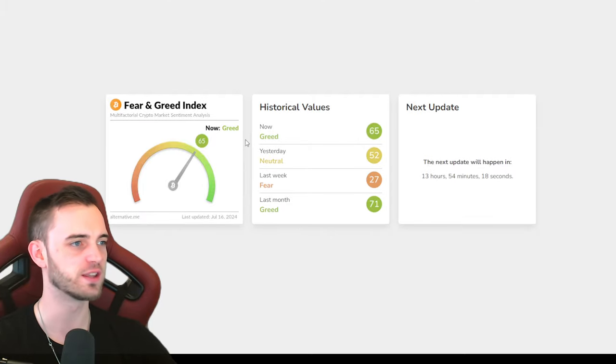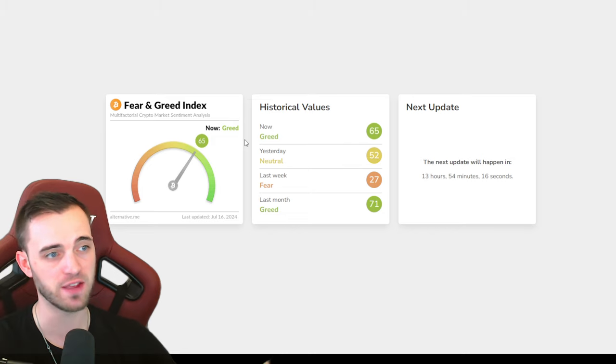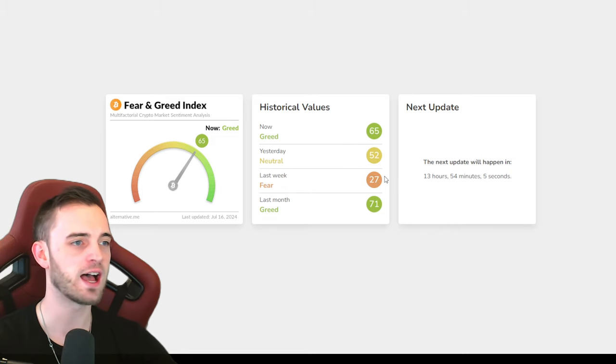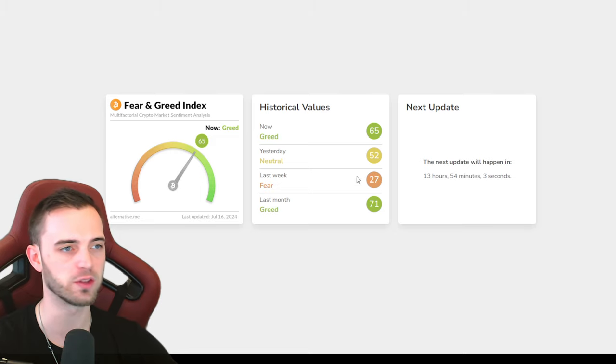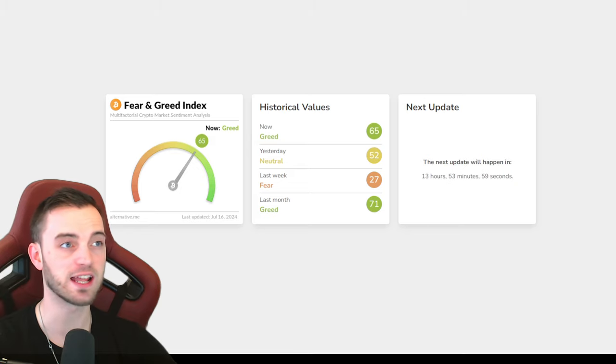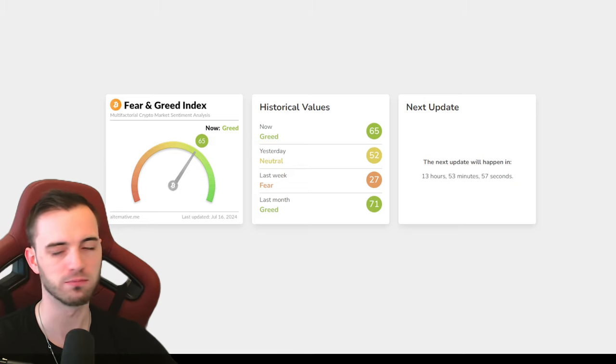The Fear and Greed index - a new addition to the channel - is sitting around 65, which is actually pretty high on the scale and does indicate a bit more of a bearish sentiment, perhaps a pullback. Last week it was maximum fear because we were under 60k, but since the event over the weekend we've had massive pumps as people believe the election results will be harder to rig.